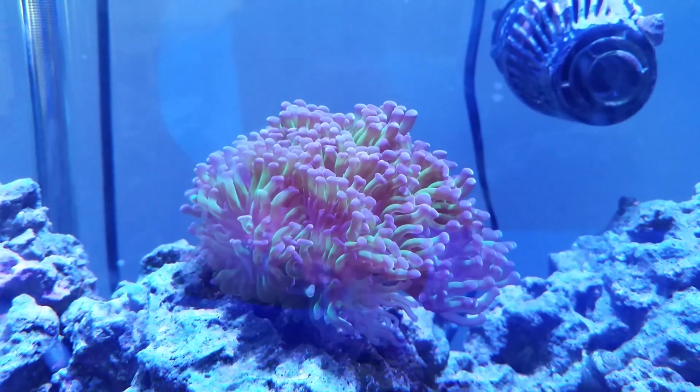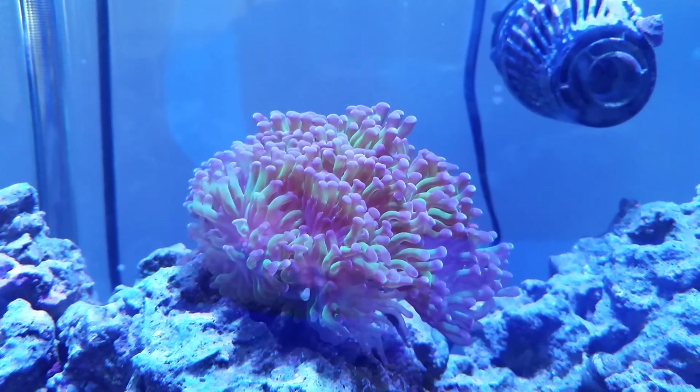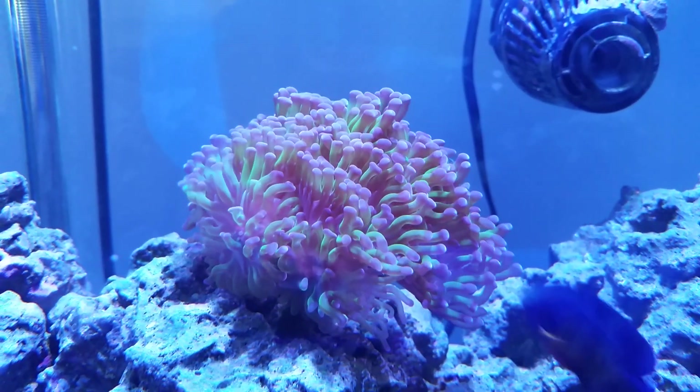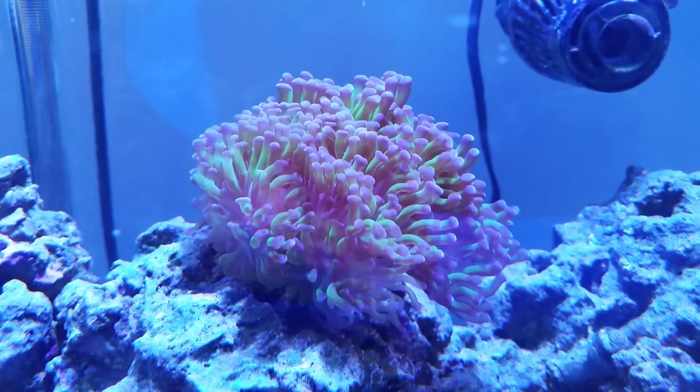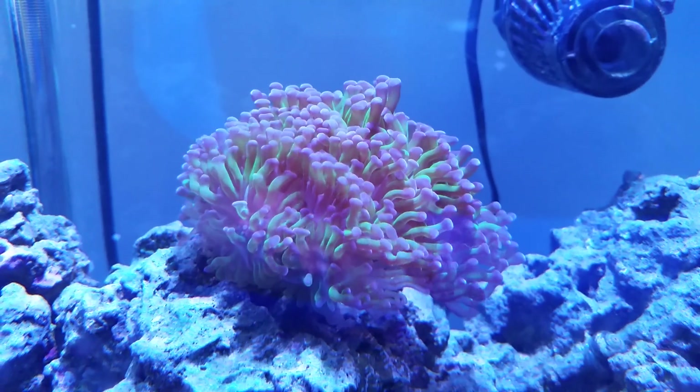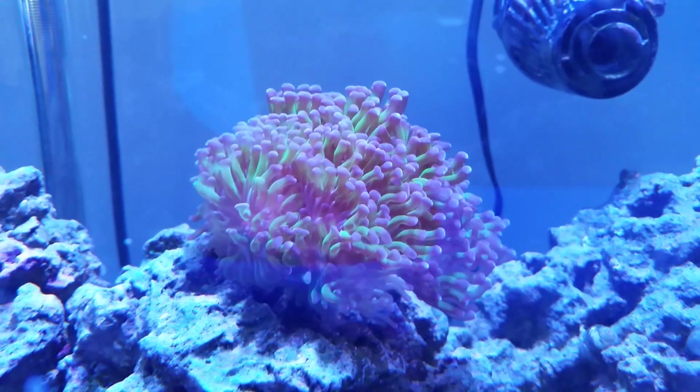This was one of the two corals that actually transferred over from my old 36 gallon bow front tank after being subjected to that really poor Aquion modular LED. It did okay under there but is really doing a lot better under these hydros.